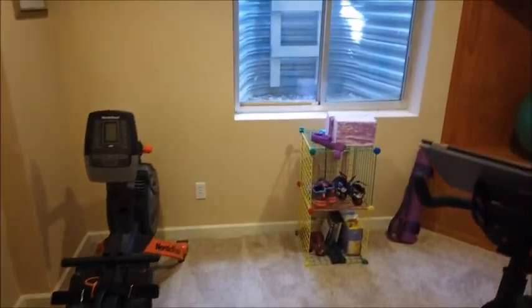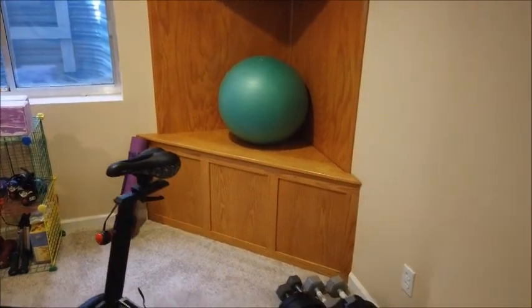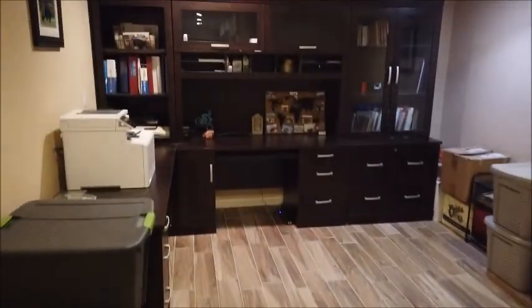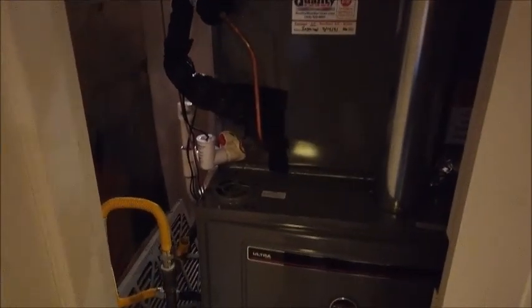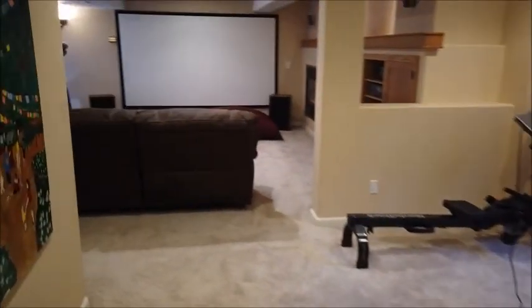Over here is an exercise nook with another egress window, and there's a sump pump hidden by a nice little corner cabinet. With a porcelain tile floor, there's an area — not a room since there's no wall — but an area for an office. This is where the furnace is with central air conditioning, and there's a hot water heater on the other side. So that's the basement.